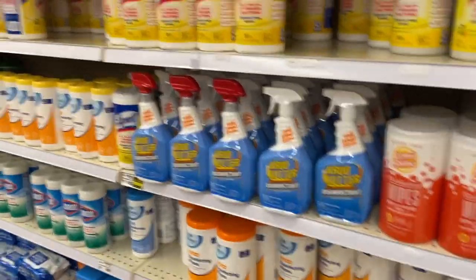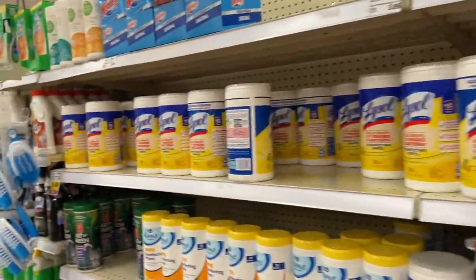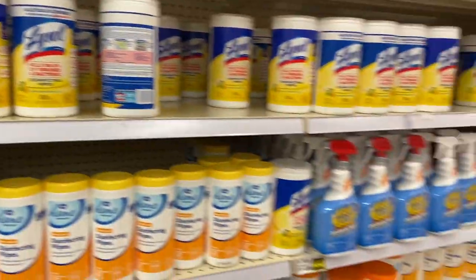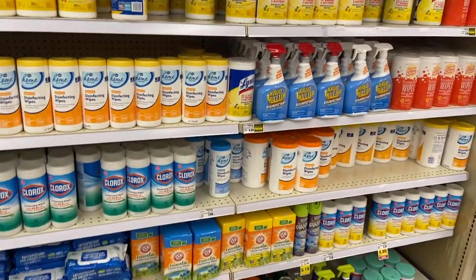My area finally hit a place where disinfecting wipes aren't hard to find anymore. For months and months they were non-existent, but now both Walmart and Kroger are fully stocked.